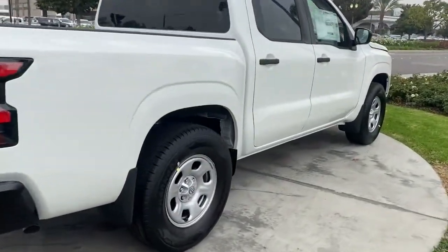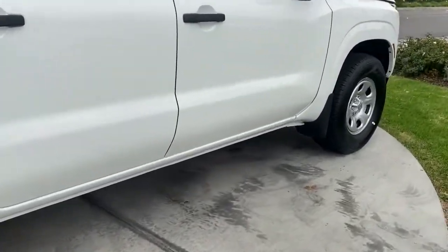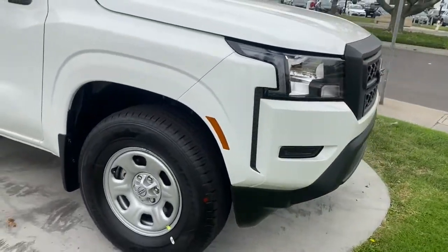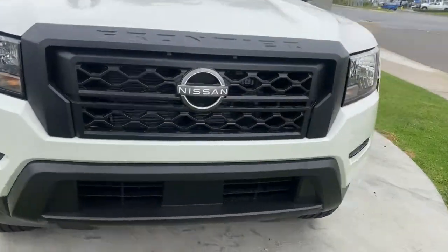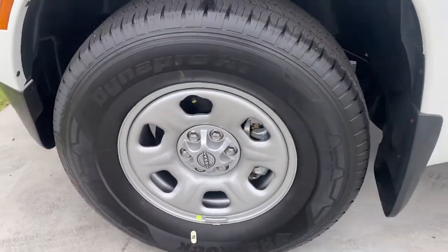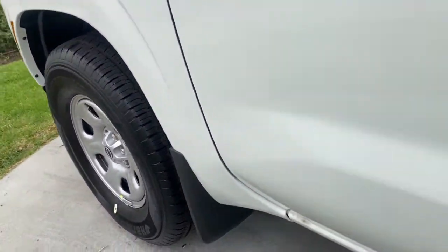The following are some of this vehicle's highlighted options: keyless entry, backup camera, satellite radio, keyless start, Bluetooth connection, steering wheel audio controls, stability control, rear wheel drive, traction control, intermittent wipers.